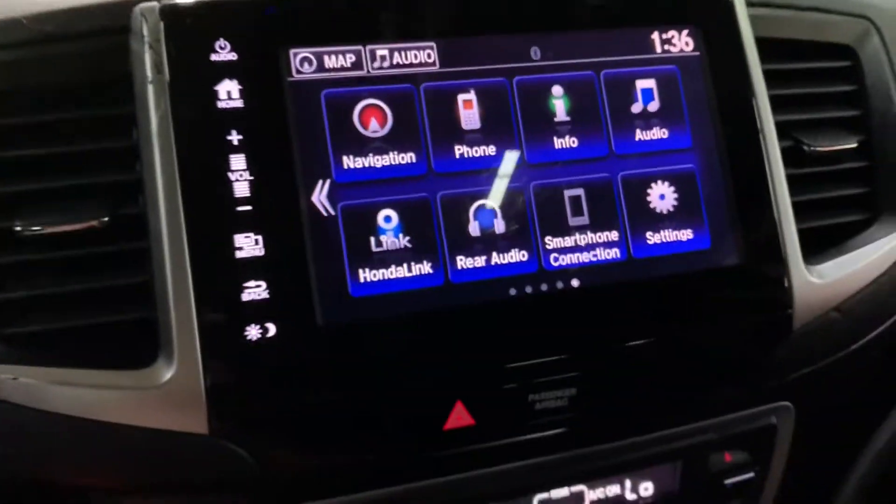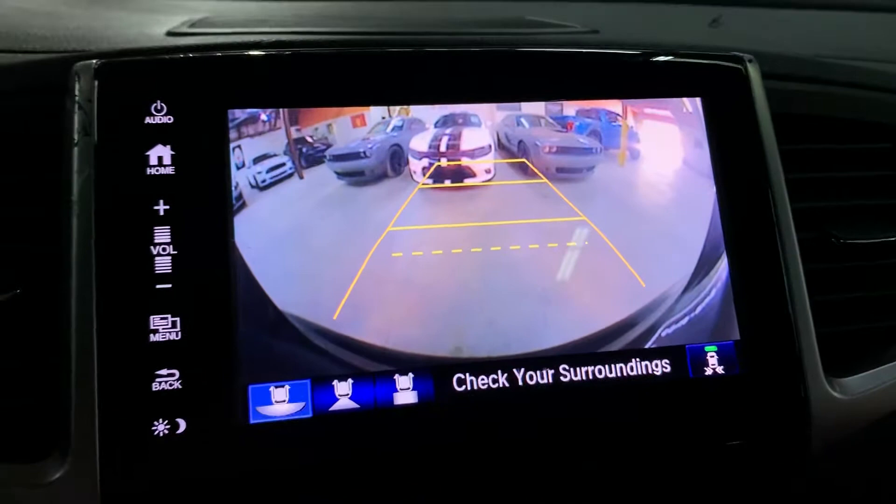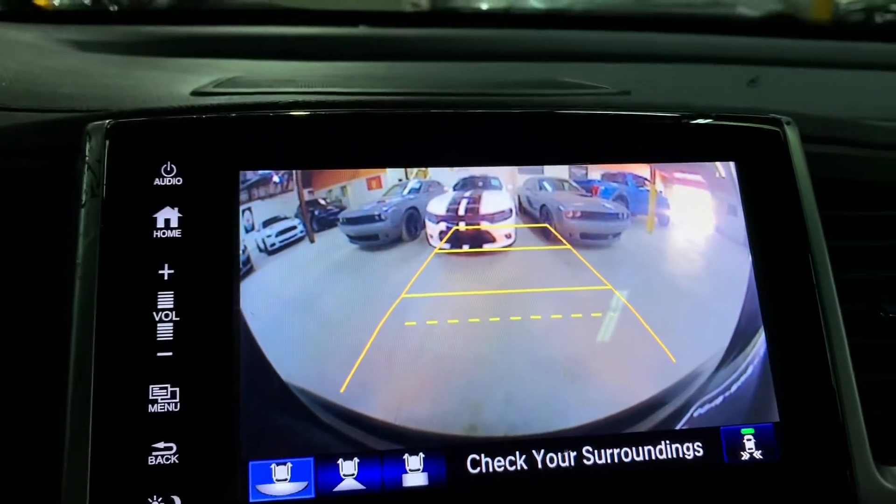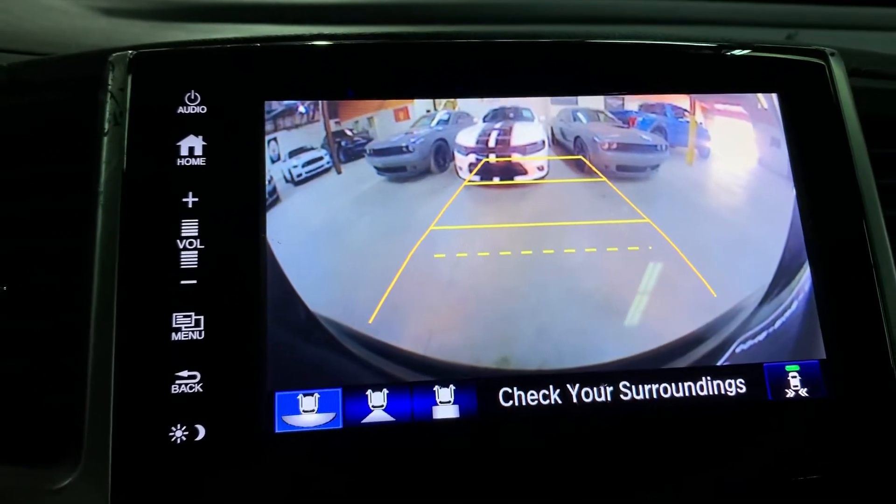I'm going to show you the backup camera as well, just so you guys can see it is working perfectly fine — really clear. It can definitely help you when backing out of tight spaces — will come in handy.